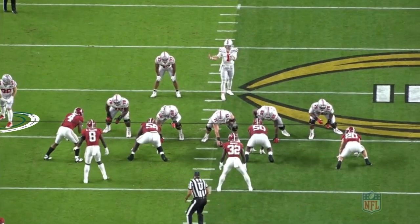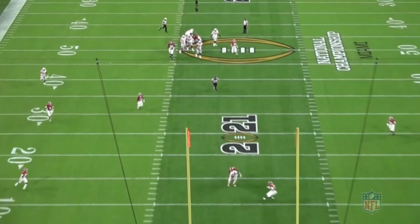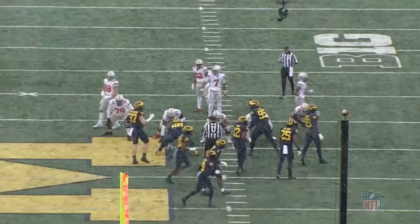He only had 54 catches and was used mostly as a runner, but 12 of those 54 catches went for touchdowns. This is what he mostly did at Ohio State — he was primarily a blocker.